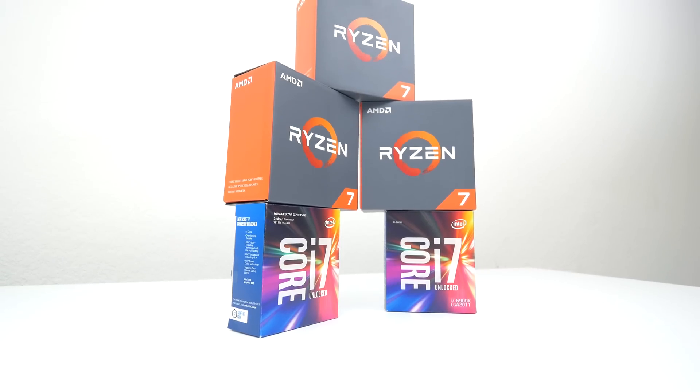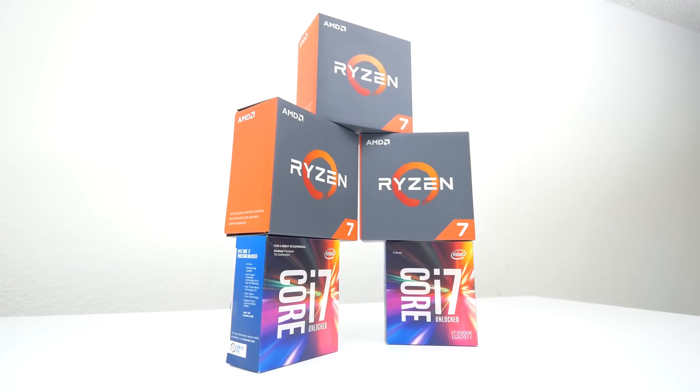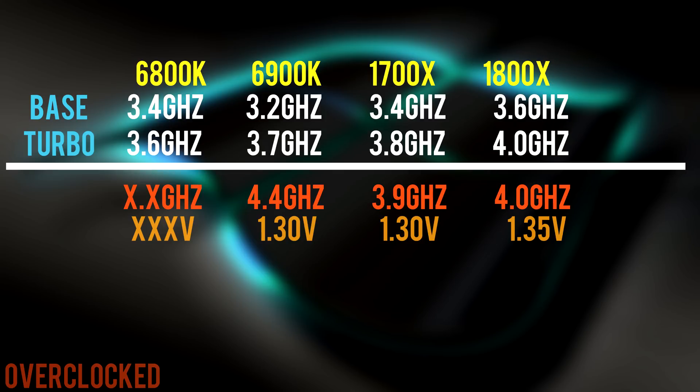I'll be showing benchmarks at stock frequencies as well as overclocked. I managed to push the 1800X to 4GHz and the 1700X to 3.9GHz, which I'm still not proud of. I kind of expected more headroom on these new processors, considering I was able to achieve an extra 1.2GHz on the 6900K.